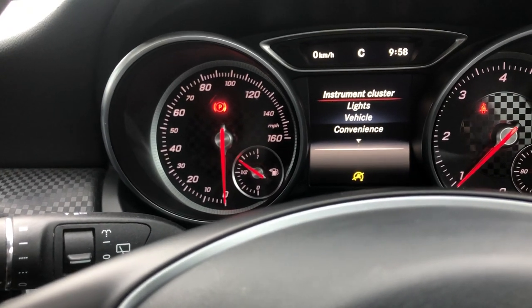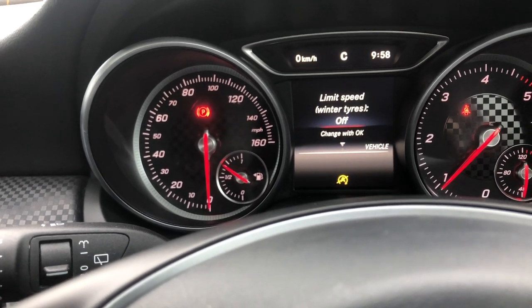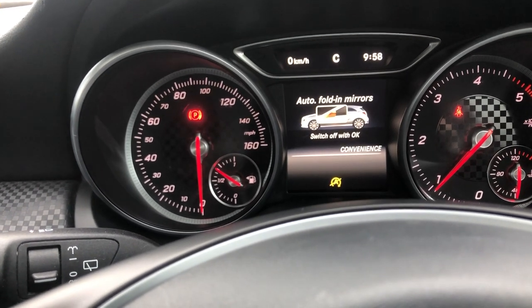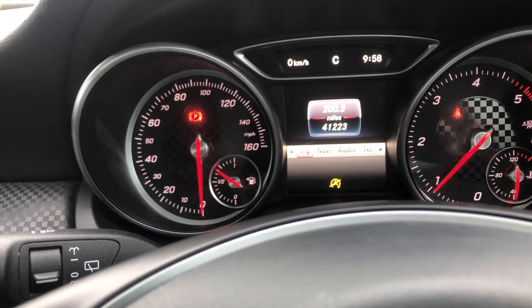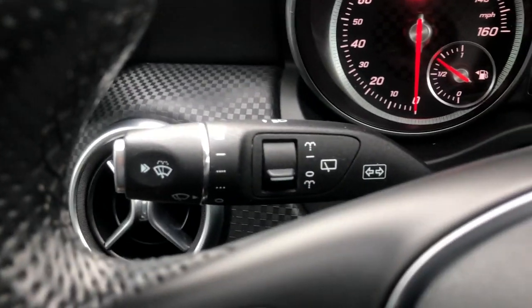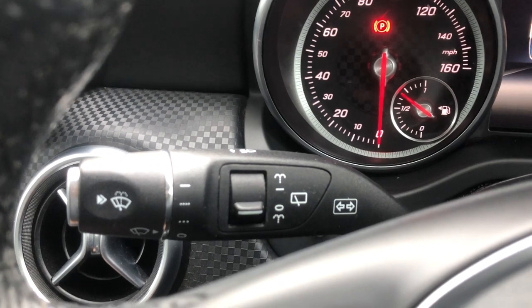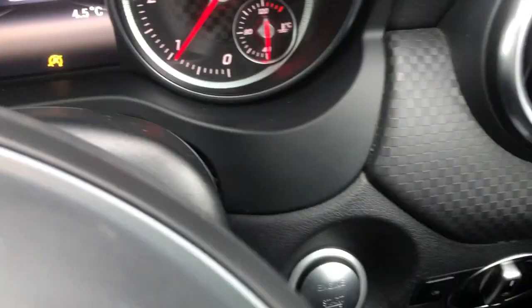If you click on settings, you can change your instrument cluster display, your lights, vehicle settings, door locks, acoustic lock, convenient features, folding mirrors, and of course revert it back to factory settings if needed. On the stalk, you've got your headlights in terms of high beam, and your wipers and indicators on one stalk. On the other side there is nothing. Underneath that, you've got your cruise control with speed limiter.